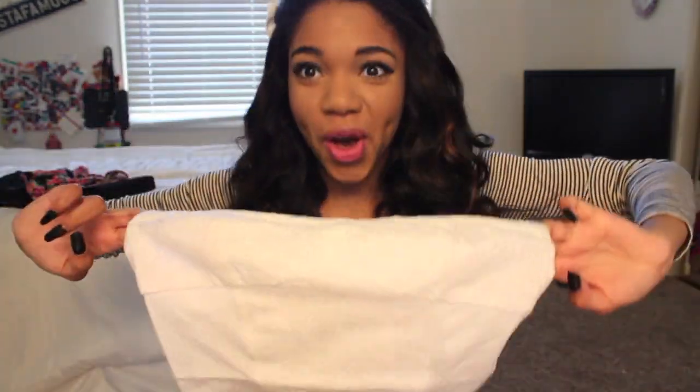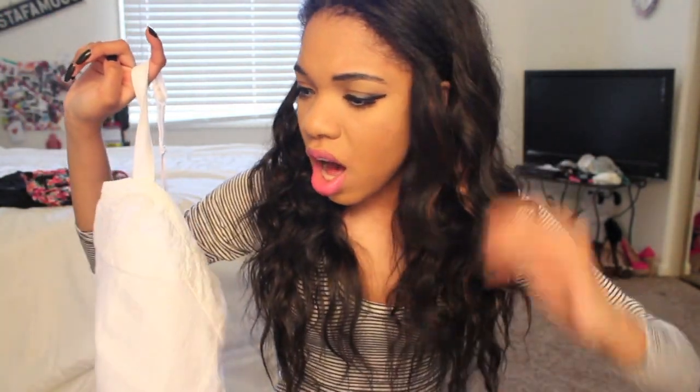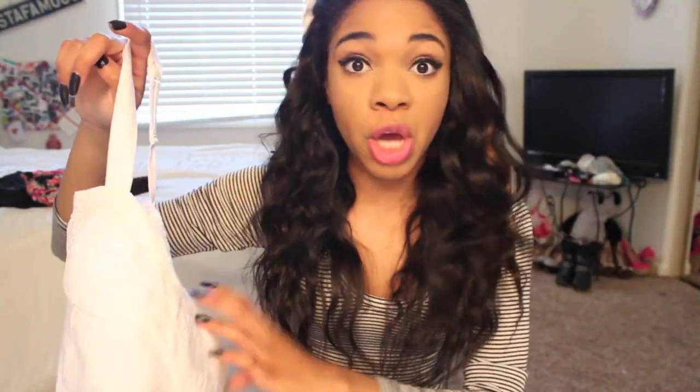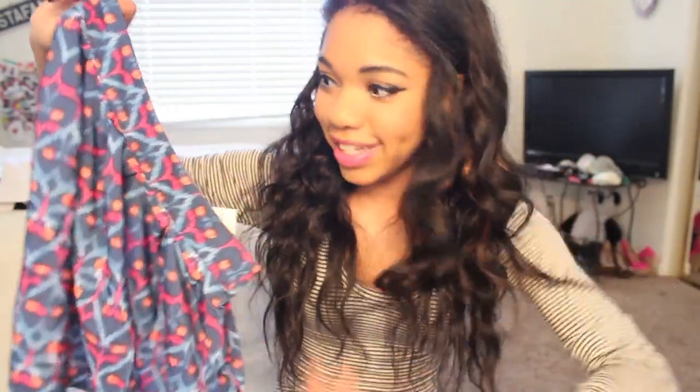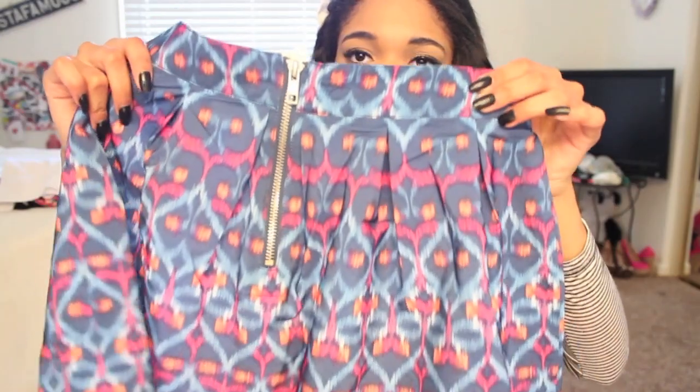Then I got this shirt from Bethany's line — it's a white bustier, I want to say. Then I got this skirt — I really like the color of it, it's very different. I don't own anything like this in my closet, which is why I bought it. This is also from Bethany's line and the zipper in the back is super cute.